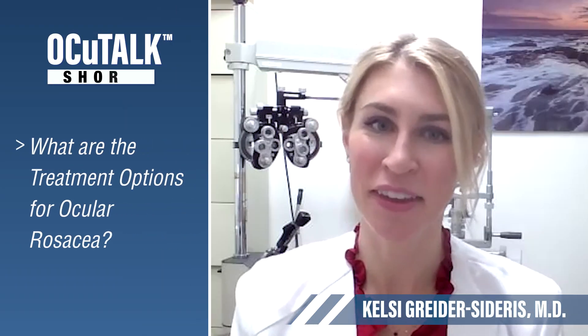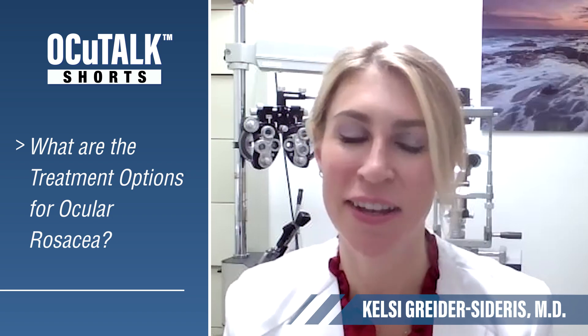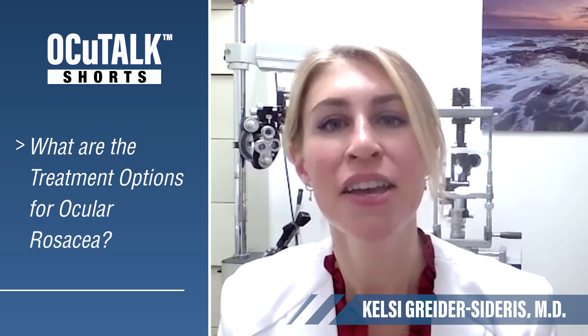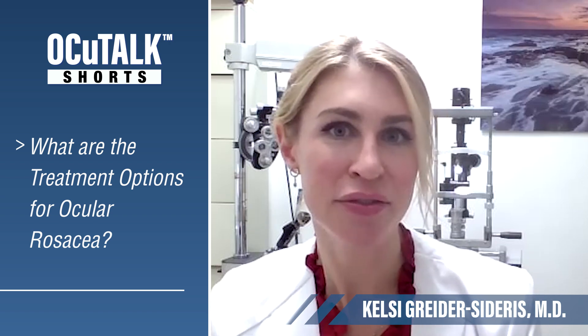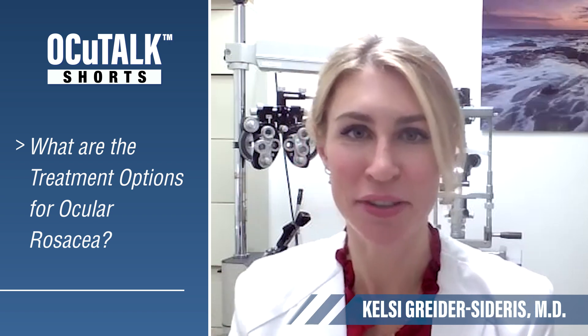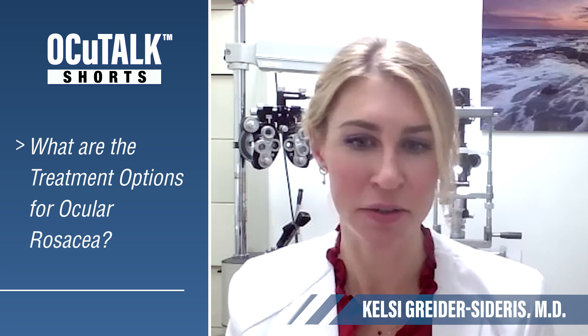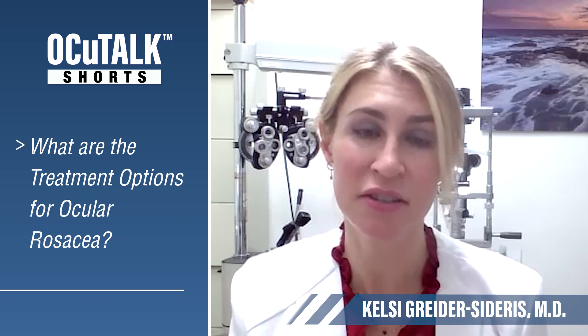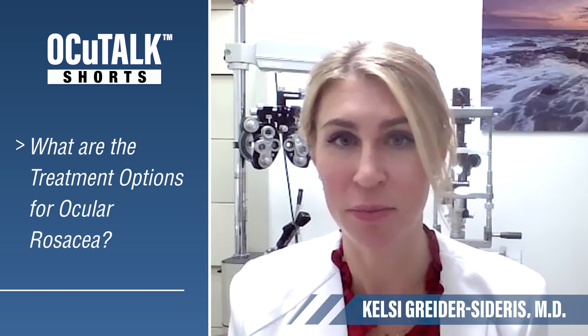This is something I have found a special interest in — it's my little niche in dry eye, blepharitis, and ocular rosacea. Interestingly, I feel like not a lot of treatments had existed up until recently, and now there's a lot of focus on dry eye and ocular rosacea and how we can help patients with these conditions because they're so common.